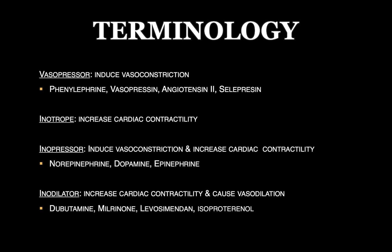An inopressor — just combine those words — causes both increased inotropy, or increased cardiac contractility, and vasoconstriction. The most commonly used medication in shock is norepinephrine: it not only has vasoconstrictor effects but also inotropic effects. Another inopressor is dopamine, which is dose-dependent, as well as epinephrine, which is also dose-dependent. At lower doses, dopamine and epinephrine are more inotropic, and as you get to higher doses they become vasopressors. The last term is inodilator — an agent that increases cardiac contractility but also leads to vasodilation. Drugs like dobutamine, milrinone, levosimendan, and isoproterenol.